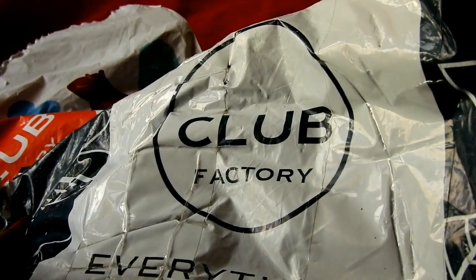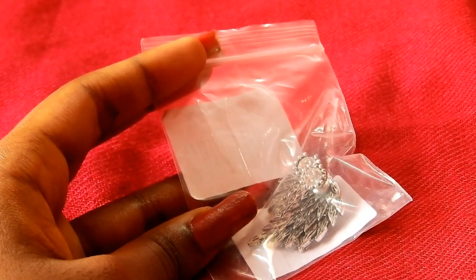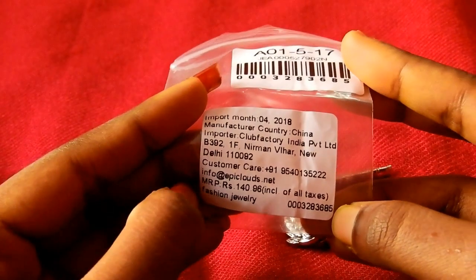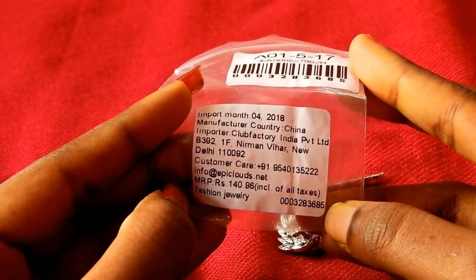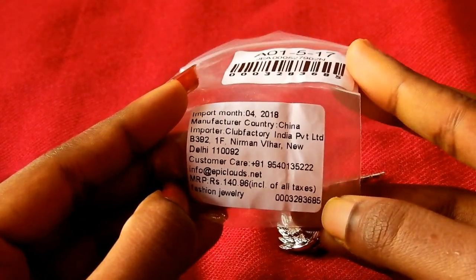Club Factory orders will be delivered in their standard packaging covers — either one of two cover types. When you cut open that, you will find a ziplock bag with your jewelry pieces inside. The ziplock bag has details such as import month, manufacturer country (China), importer (Club Factory India, Delhi), their customer care number, email ID, and MRP of the product.